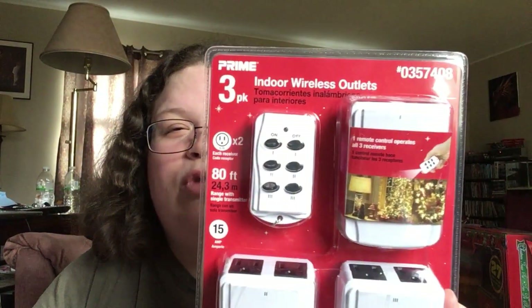I'm back with a Dollar General slash Lowe's haul. Only picked up two things at Lowe's. Picked up one of these indoor wireless outlets, three packs.